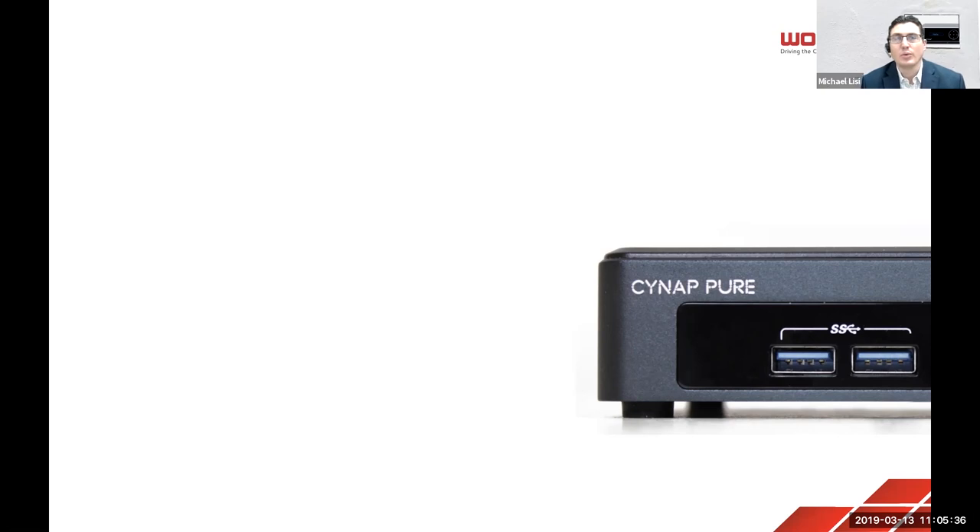We've won awards specifically for our wireless capabilities over the last few years, and this product is going to be wireless only. The real power behind this is it works natively with iOS using AirPlay, works with Miracast, and works with Google Cast. All you have to do is understand how to use your own device, and you can connect without the need for an app or a special dongle. You walk in and you're able to present. The idea is simplicity — make it as easy as possible for people to share their content.